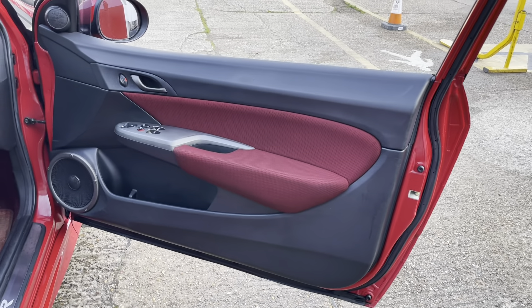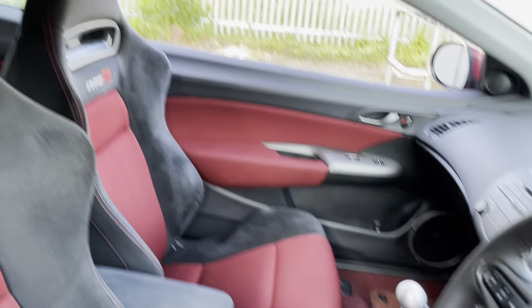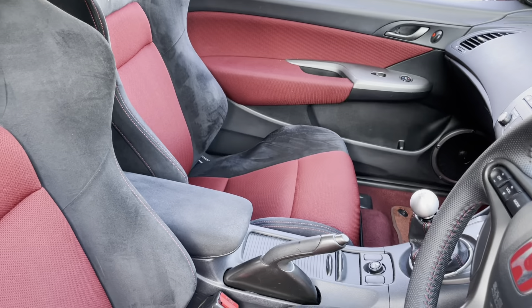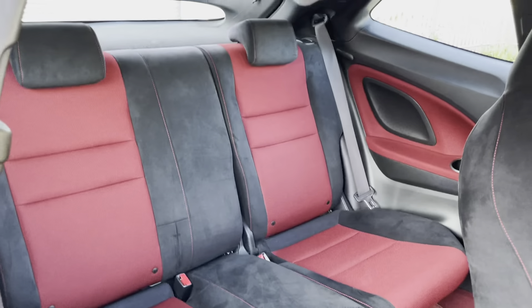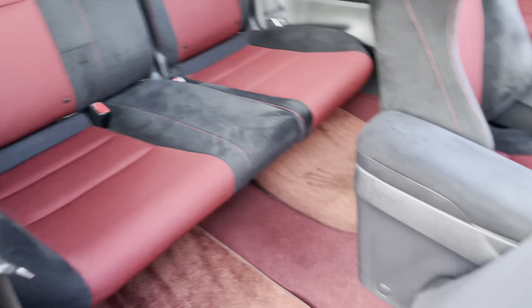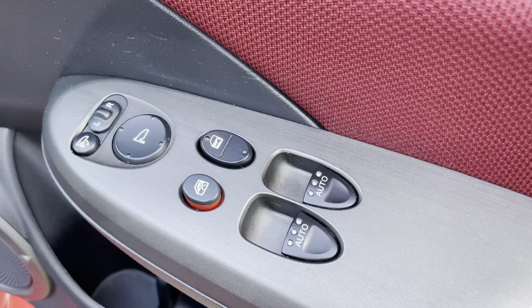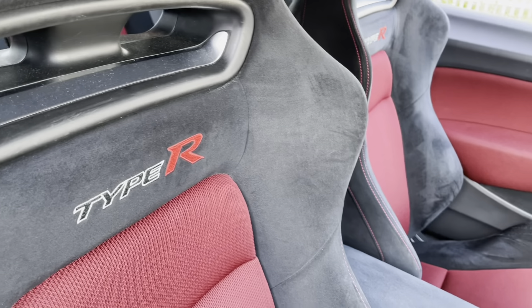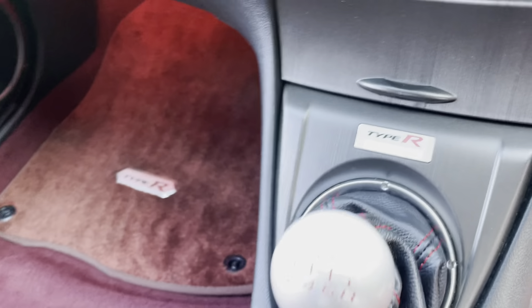On the inside, the condition is just as nice as on the outside. There are no tears, rips or excessive wear in the seats. As with any Type R, you get these fantastic Type R bucket seats — really well supported but super comfortable as well. You get electric windows, electric powerfold mirrors, Type R kick plates, Type R badged seats, and this lovely little Type R plaque which tells you the build number of your car.